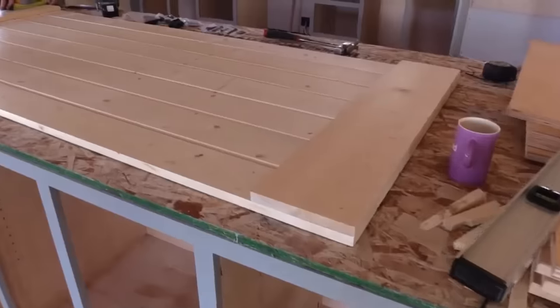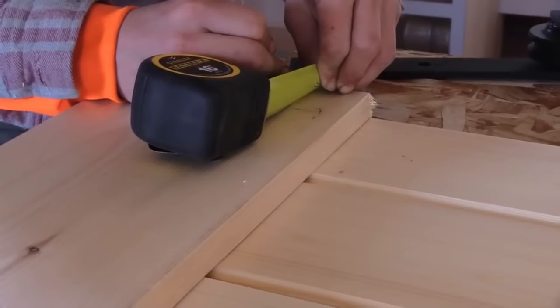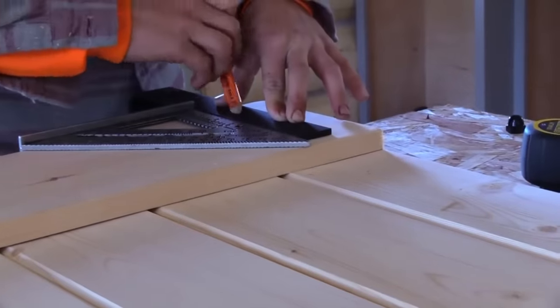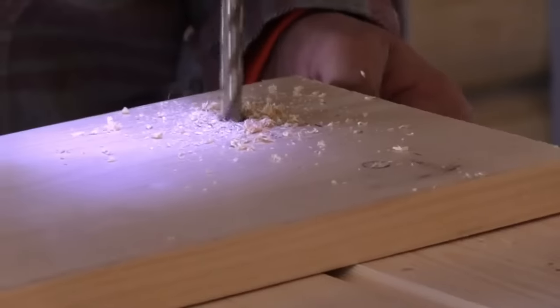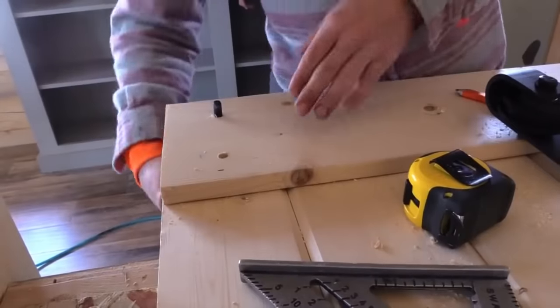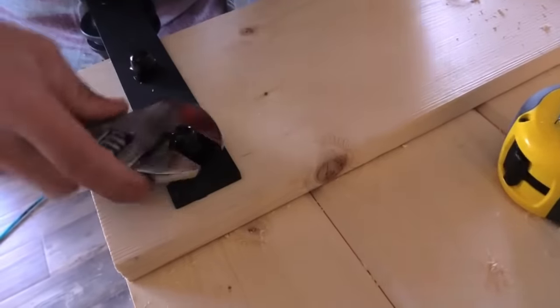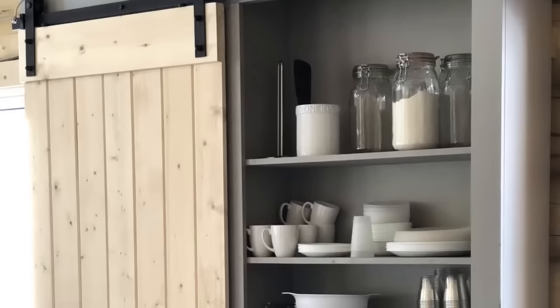I love barn door pantries because you can display all your beautiful pantry items — your fruits, maybe some of your dishes, things that are more attractive, your bulk bins. And then on the other side that the barn door covers, you can hide all of your not-as-attractive items. If you have this space in your kitchen, this is a great option for you.